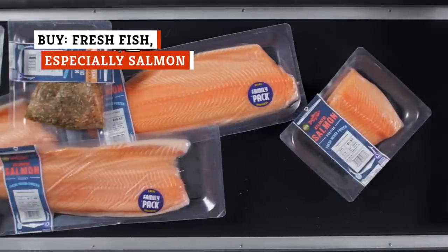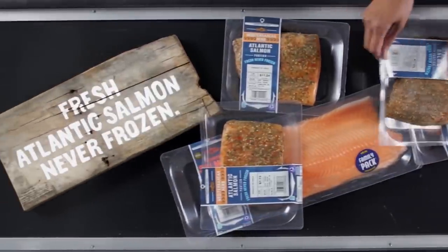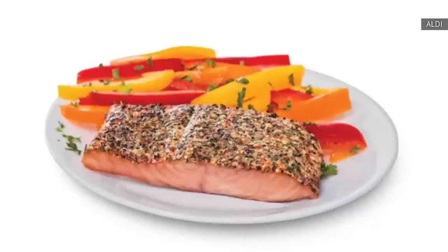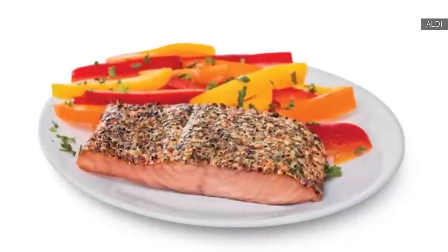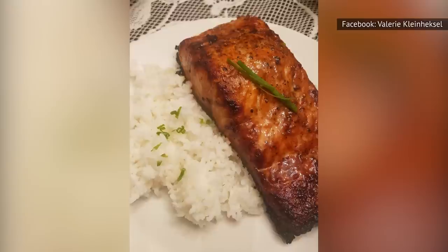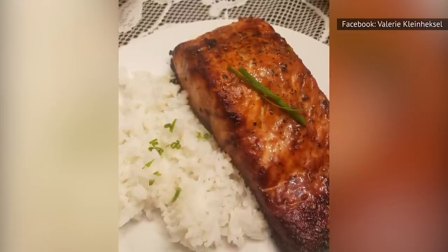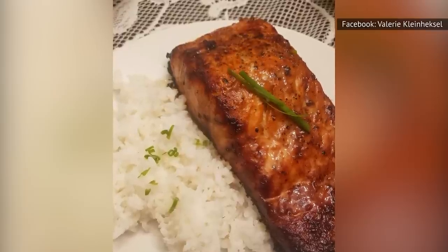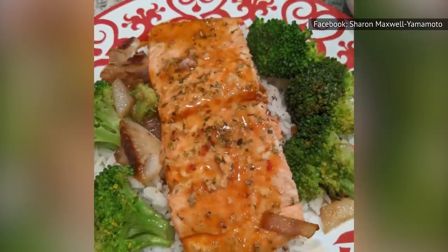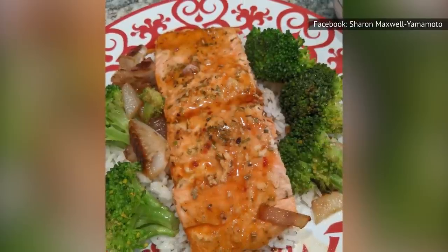Aldi has fresh fish, and you don't want to miss out on it. You can even find some that are pre-seasoned, like Atlantic salmon with Mediterranean herbs or fresh tilapia with garlic herbs. Fresh salmon is especially popular, and if the quantities are a bit too much, you can divide them up and freeze some for later. Aldi's fresh fish comes in vacuum-sealed packaging and it's never been frozen. Removing all the oxygen with vacuum sealing keeps the fish as fresh and bacteria-free as possible through the expiration date.